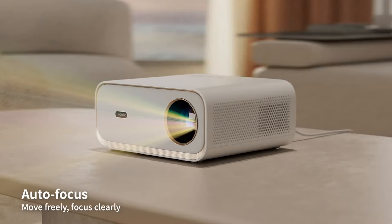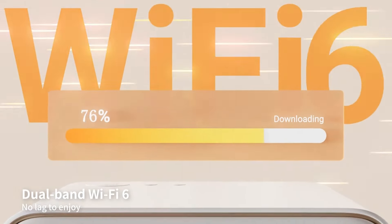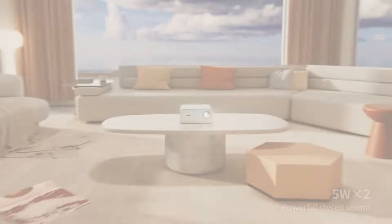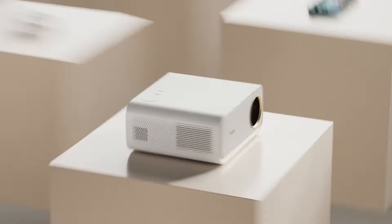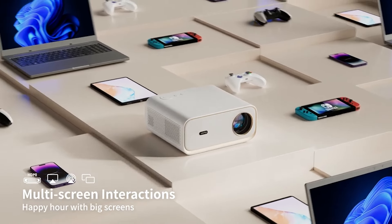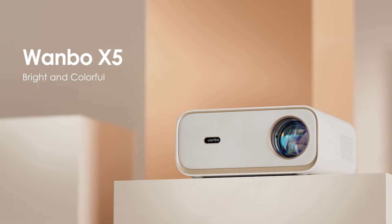Joining the ranks at number 6 is the KaiWi projector, a native 1080p smart projector with Android TV that seamlessly blends gaming, home cinema, and business applications. Its 1200 ANSI brightness, anti-light screen, and advanced technologies like HDR10+ and MEMC smart framing ensure a visually stunning experience.